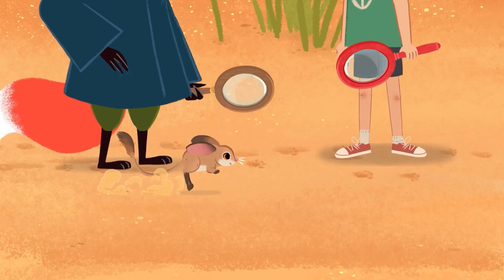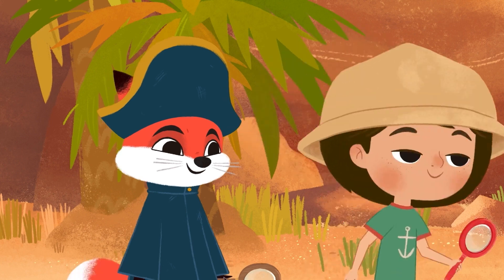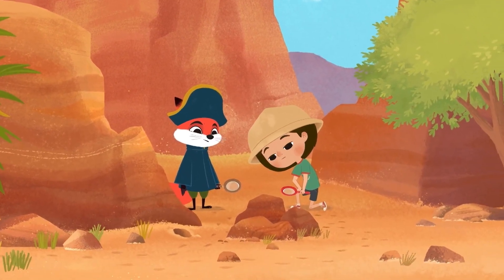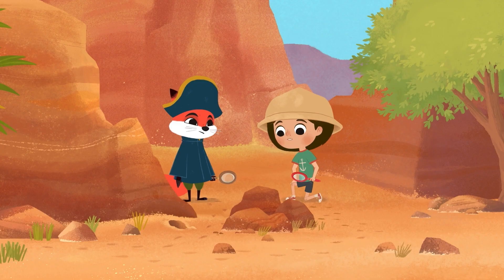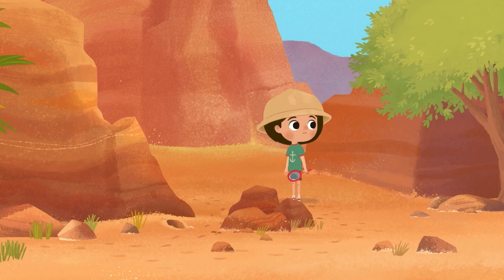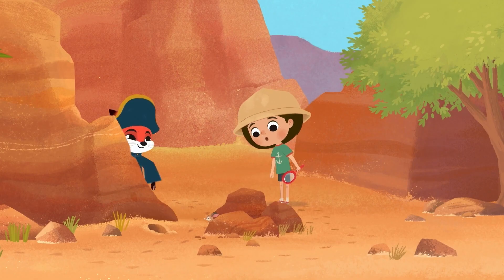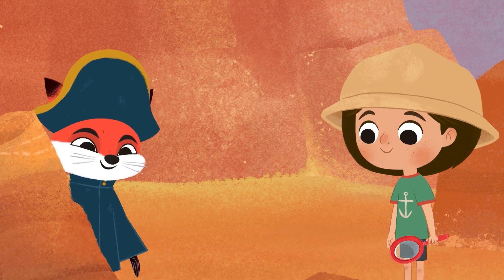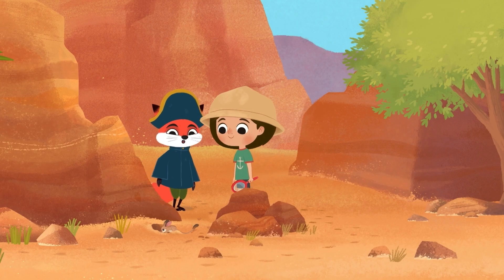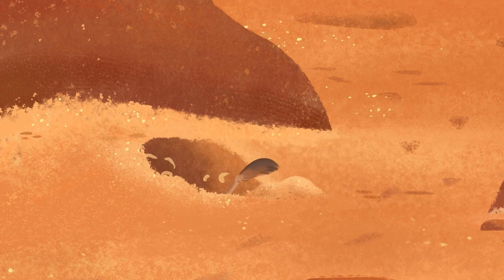Jumping jellyfish! The tracks have stopped here. I wonder where it's gone. I see — you were talking to the Jerboas. They stay out of the heat by burrowing underground. And it can get all the water it needs just from what it eats. It can live off dry seeds for years.